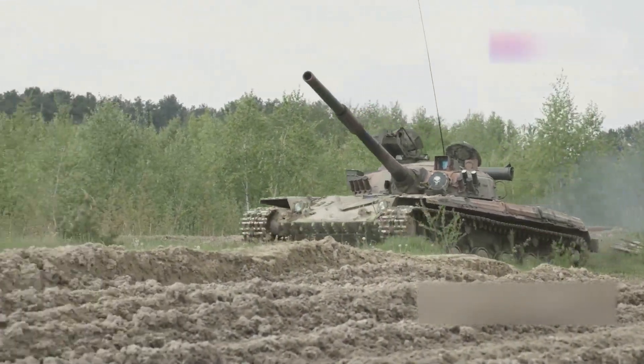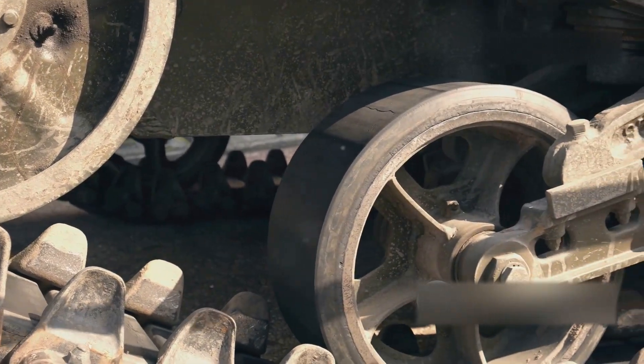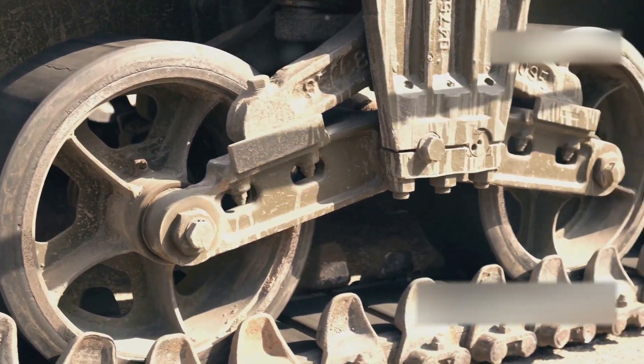It revolutionized warfare, transformed industries, and made the impossible possible. So buckle up, because we're going on a wild ride through the history of these mechanical marvels.